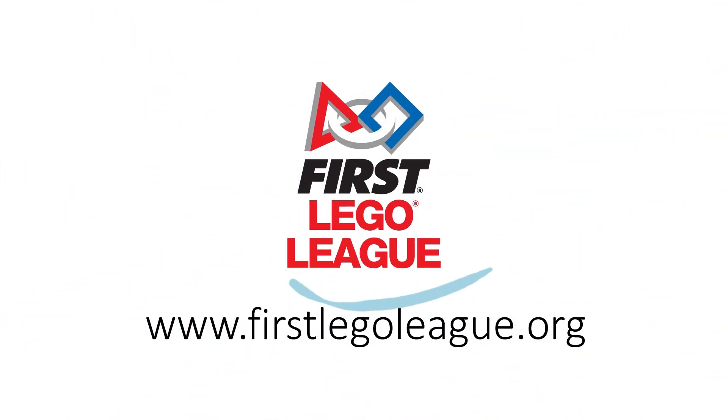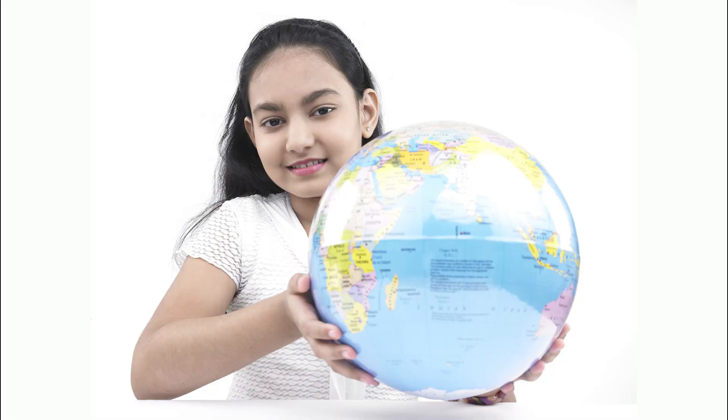On your mark, get set, flow, and welcome to the first LEGO League season of HydroDynamics.